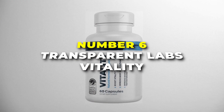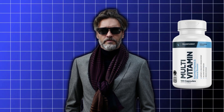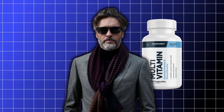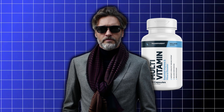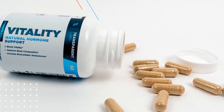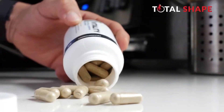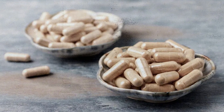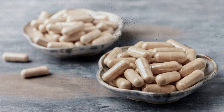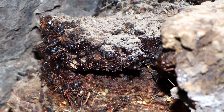Number 6 is the Transparent Labs Vitality. This is the best testosterone booster on our list for men over 50. This supplement is crafted for men who want to amp up their vitality, strength, and overall well-being. With a mix of natural ingredients, it's designed to support your body's testosterone levels and give you that extra edge. Inside each bottle, you'll find 60 easy-to-take caplets. It includes ashwagandha KSM-66, known for helping with stress and energy levels, while Primavir Shilajit extract is packed with minerals that can boost your endurance. DIM is there to help balance your hormones and make sure your body uses testosterone effectively.